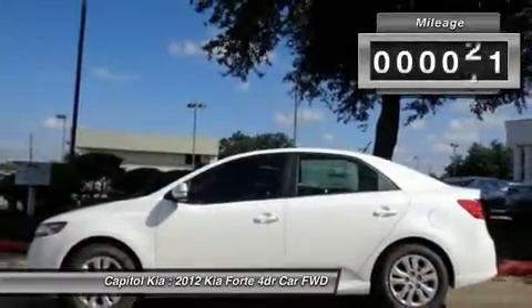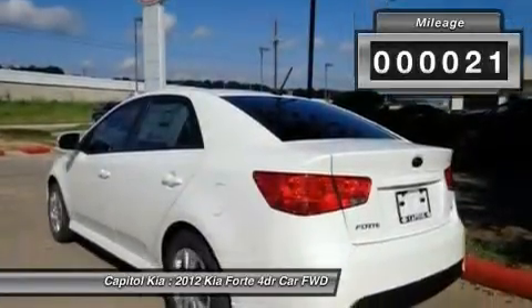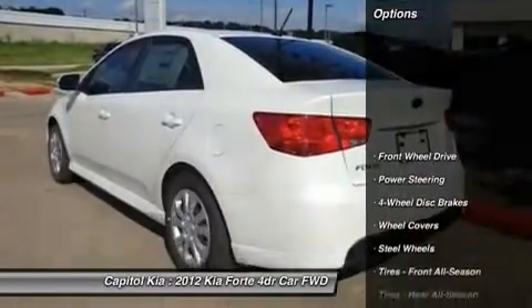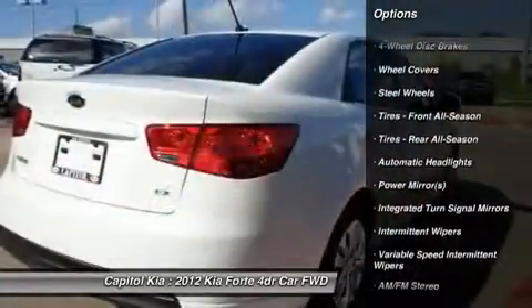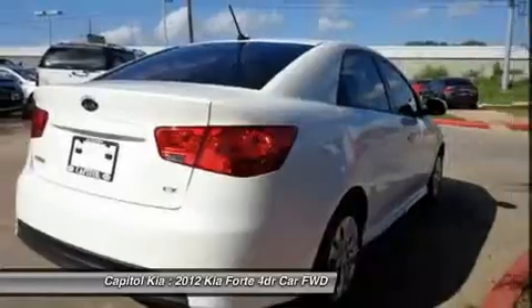This Kia includes body kit, cargo tray, and other accessories. Note: for third-party subscriptions or services, please contact the dealer for more information.